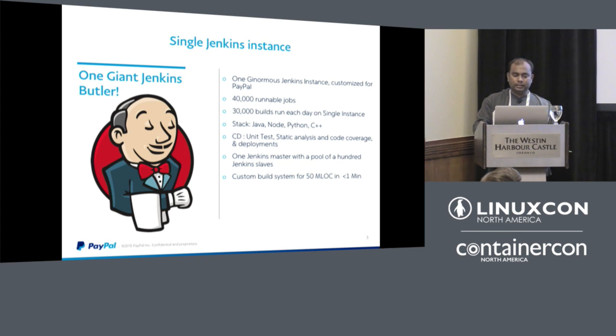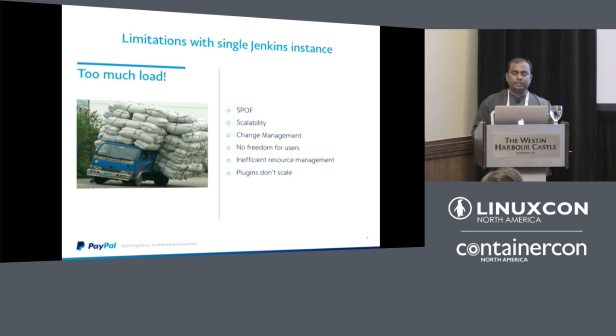This single Jenkins instance had a lot of limitations. It was a single point of failure — when something went wrong, the entire company was affected and builds would get aborted. It wasn't scalable. Change management was very difficult; if we needed to upgrade Jenkins or add a plugin, we had to restart the instance, affecting all developers.